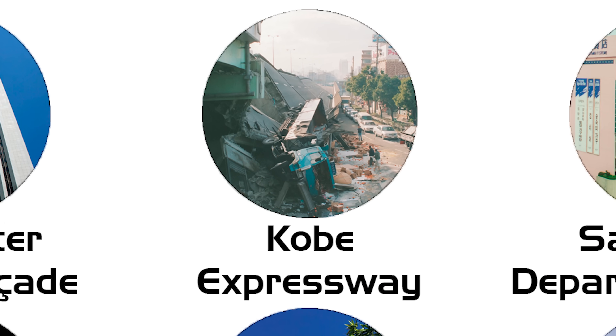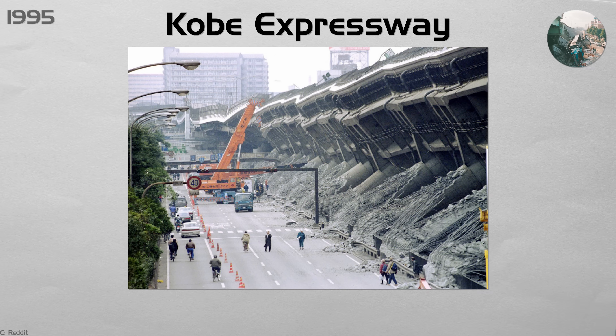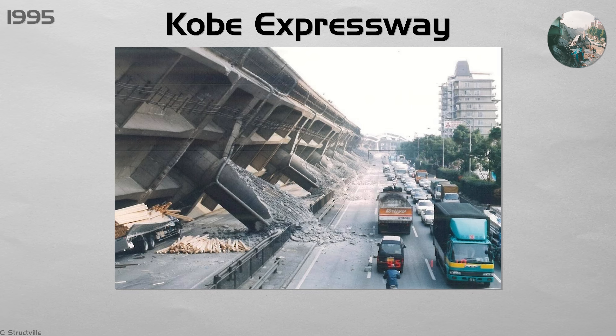Kobe Expressway. The Great Hanshin earthquake flipped entire sections of the Hanshin Expressway in Osaka. Columns built to 1960s standards didn't have enough steel ties, so they broke under sideways shaking. Seismic rules were rewritten in months. New viaducts had to include thick steel jackets, shear keys, and base isolators. Old bridges were retrofitted the same way.